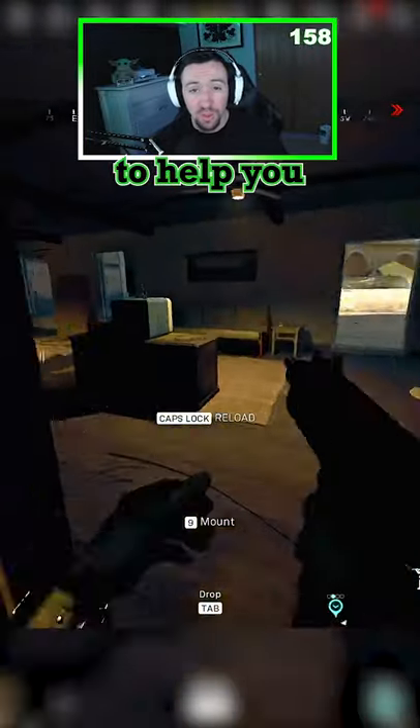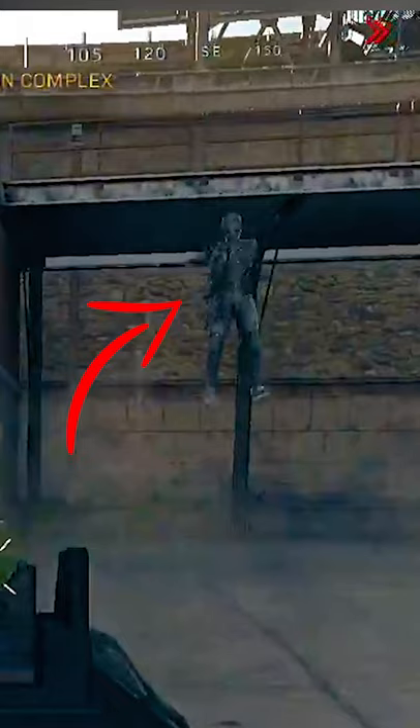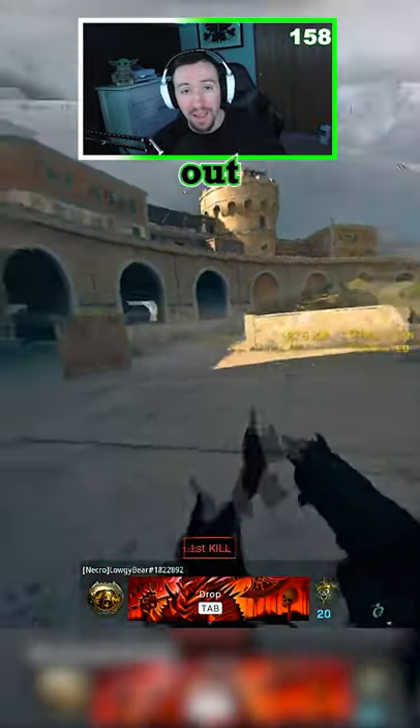Here's a simple movement tip to help you get better at Warzone. In this clip you'll see the rose skin drop down right in front of me where I have no cover. I immediately sprint into the doorway and then come right back out.